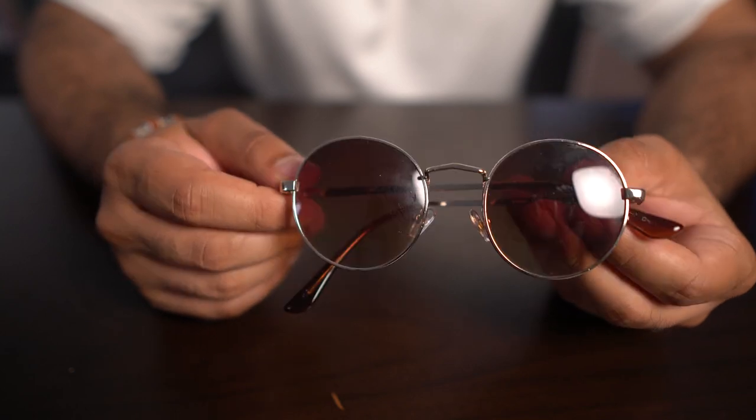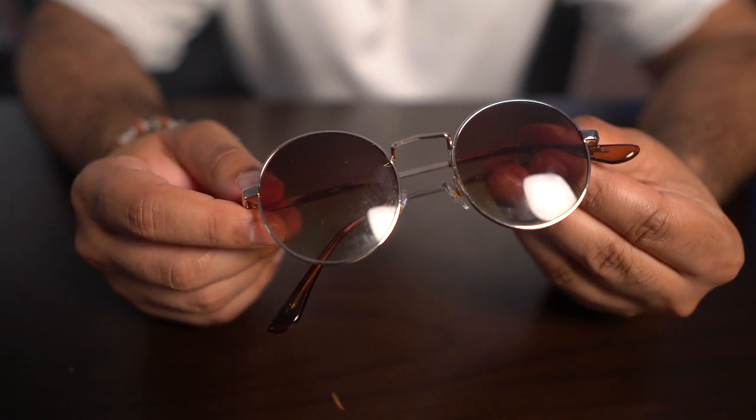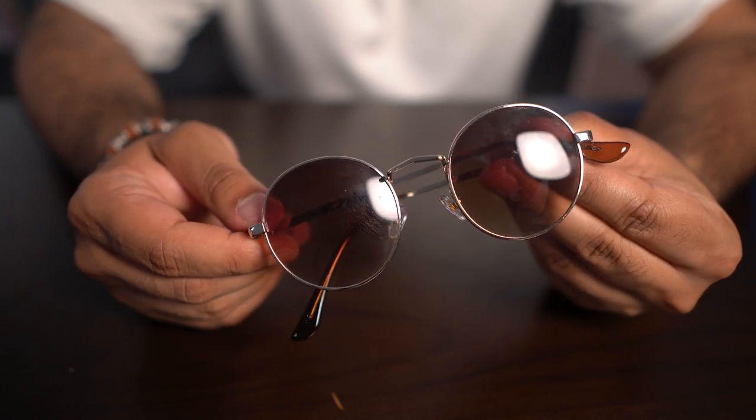Last but not least, these sunglasses — 10 bucks from Cotton On. And that's pretty much it! I didn't take much else with me, and I really loved my trip. Everything I shared today I used pretty much every single day, and there's not too much I would change. I hope you enjoyed this one — if you did, please like the video and subscribe to the channel. I'll see you in the next one, bye!